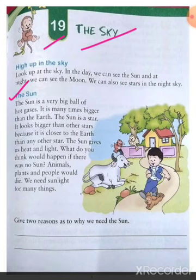Let's talk about the sun. The sun is a very big ball of hot gases. It is many times bigger than the earth. The sun is a star — yes, students, the sun is also a big star. It looks bigger than other stars.